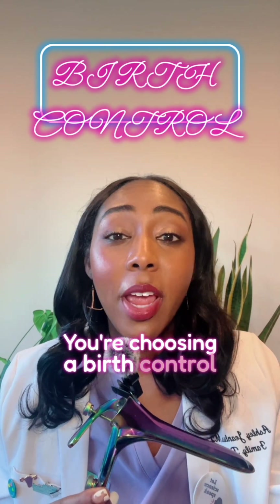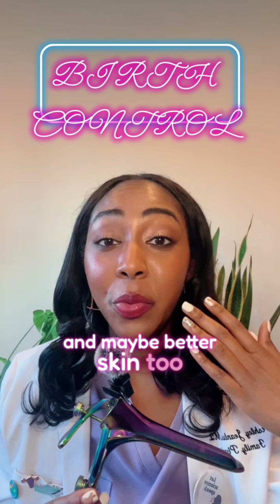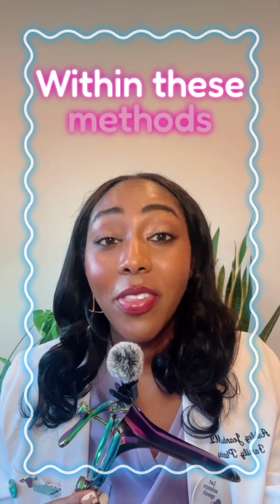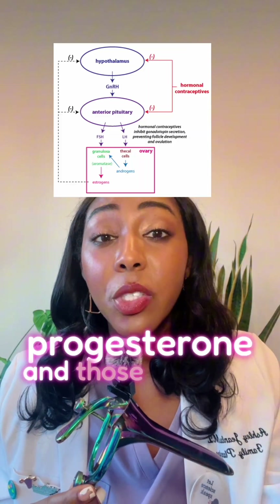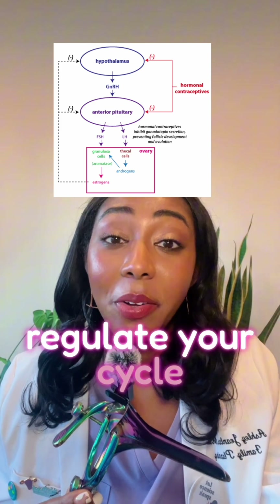You're choosing a birth control and you want control, flexibility, and maybe better skin too? Let's talk about combined hormonal methods. Within these methods, they contain both estrogen and progestin, which is a synthetic progesterone, and those together help to stop ovulation and also help regulate your cycle.